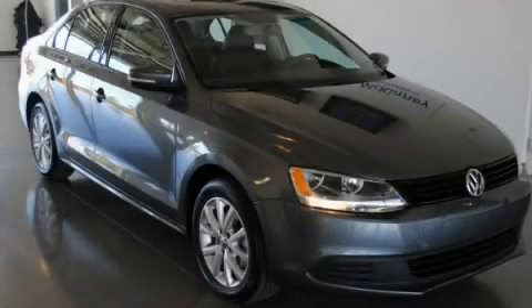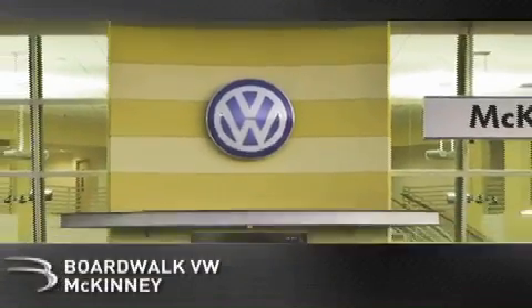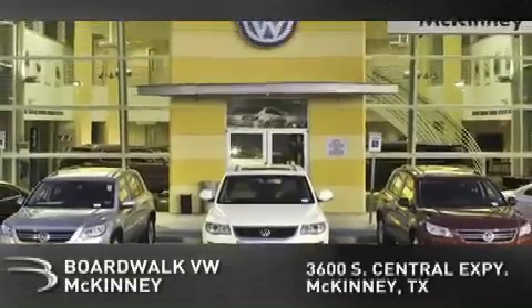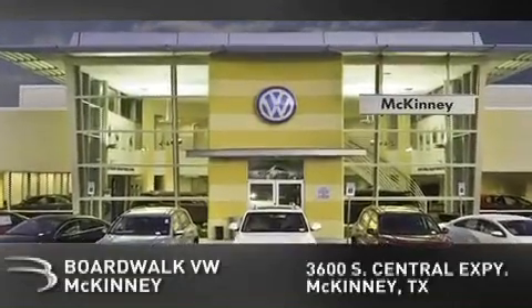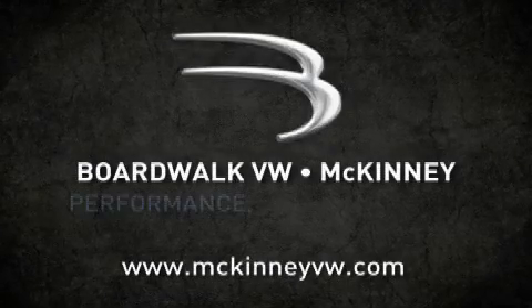Contact us today to arrange your test drive. Boardwalk Volkswagen McKinney is conveniently located at 3600 South Central Expressway in McKinney. Come experience the Boardwalk difference today. When you think Boardwalk, think performance. It's what we do.